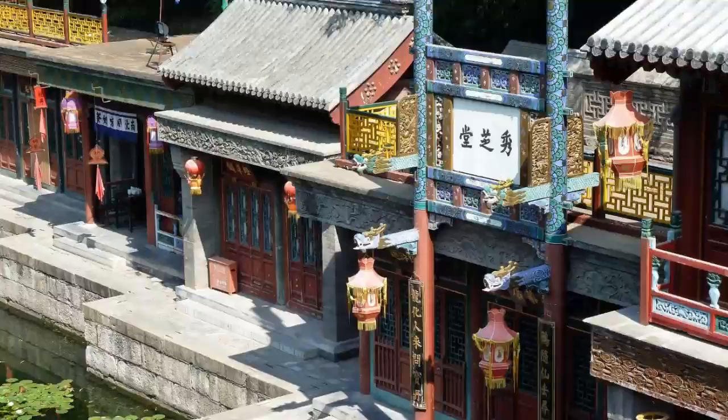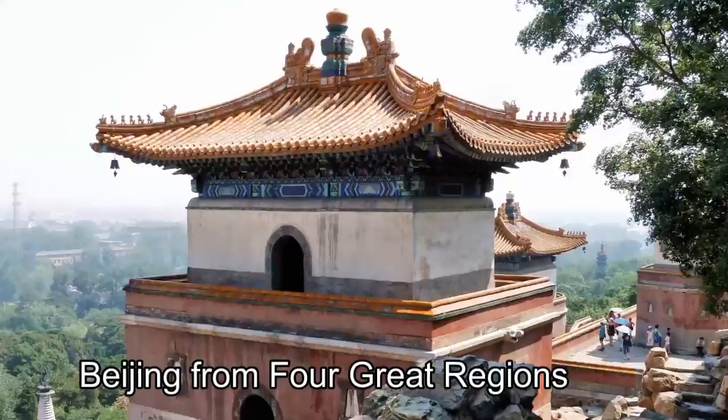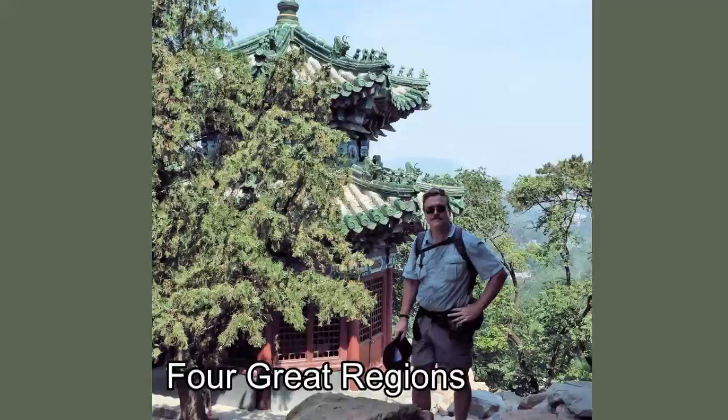Near the entrance is the attractive Fuzhou Street, built for the Emperor to imitate the markets of the water towns south of the Yangtze River. The Four Great Regions area features a group of Tibetan Lama temple buildings set atop a hill reached by a steep stairway. There is a good view from the hilltop out over Beijing in one direction and Kunming Lake in the other.